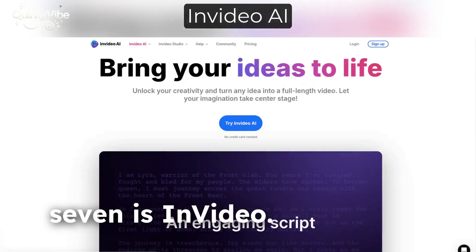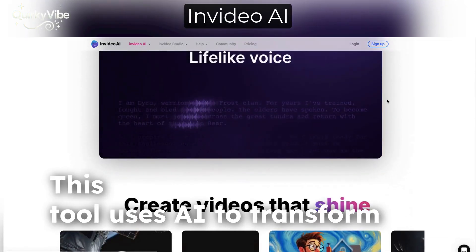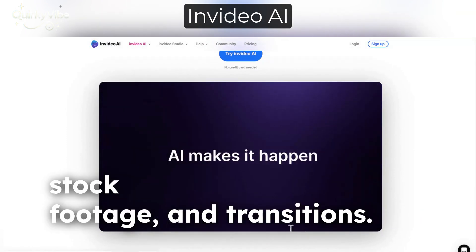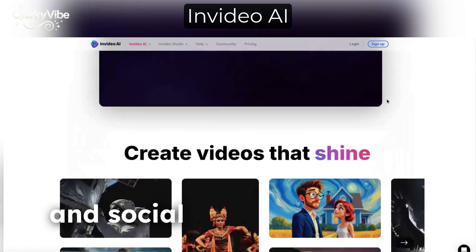Coming in at number 7 is InVideo. This tool uses AI to transform text into engaging videos complete with animations, stock footage, and transitions. It's a must-have for marketers and social media managers.